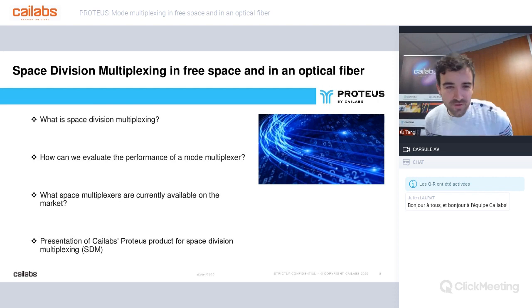Let me present the topics of the day. Firstly, we are going to spend some time on what space division multiplexing is. How can we evaluate the performance of a mode multiplexer? What space multiplexers are currently available on the market? And we will finish with a presentation of Kailabs' Proteus product for space division multiplexing and the description of two use cases.